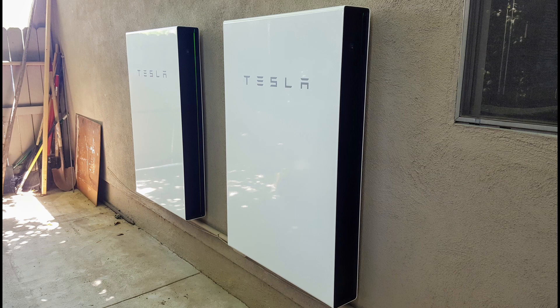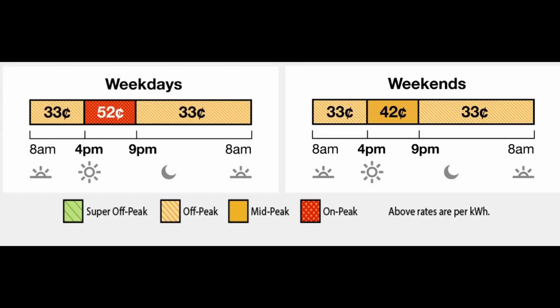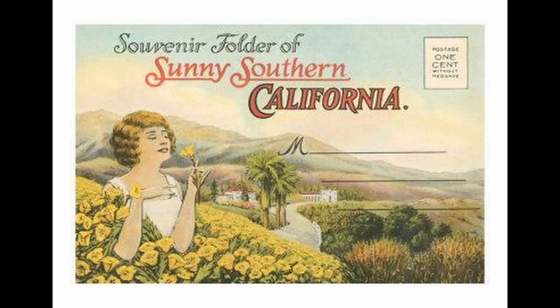This led me to always want some sort of battery backup system to be able to use that excess power from the afternoon in the evening. Add in the peak pricing of the 4 to 9 PM hours and that increased my desire even more. In southern California that peak pricing is about 52 cents a kilowatt hour.